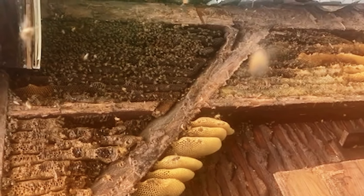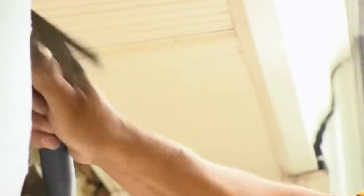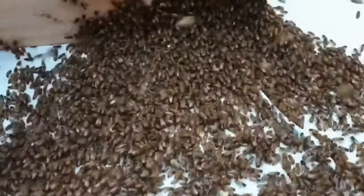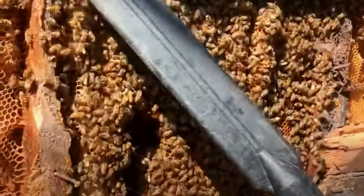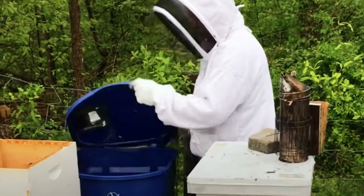As it turned out, the bee infestation was more extensive than they had imagined. Weaver eventually hired a bee removal specialist, Latanzi, to address the situation. Interestingly, Latanzi had been to the 19th century farmhouse before, as the previous homeowner had called him for bee removal but couldn't afford the service. Latanzi successfully removed the bees, including the queen, and relocated three bee colonies to his farm, Yerkes Honey Farm. The removal and necessary repairs are estimated to cost Weaver around $12,000.